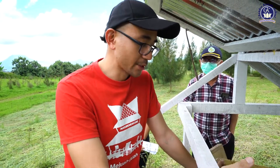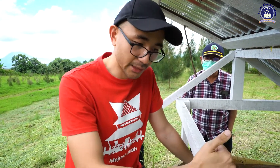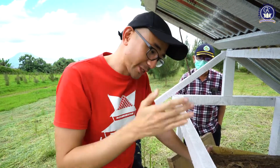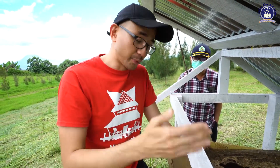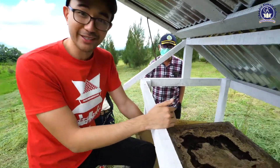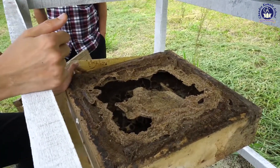Propolis has been used for centuries — in ancient Greek and ancient Egyptian times — for exactly those purposes: to treat wounds, for infections, to protect from microbial infections, and for anti-inflammation. That's the reason why I really enjoy raising these bees, and we focus solely on producing propolis now.